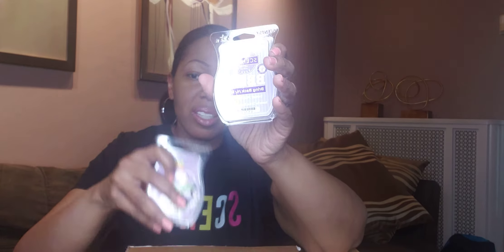Then I had the Sweet Plum Pastry. If you love bakery scents, this one is no longer available, but if it comes back you can add it. If you love pastry scents, to me this is the top one from Scentsy.